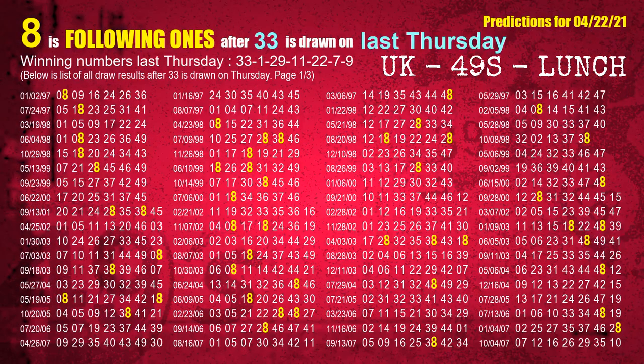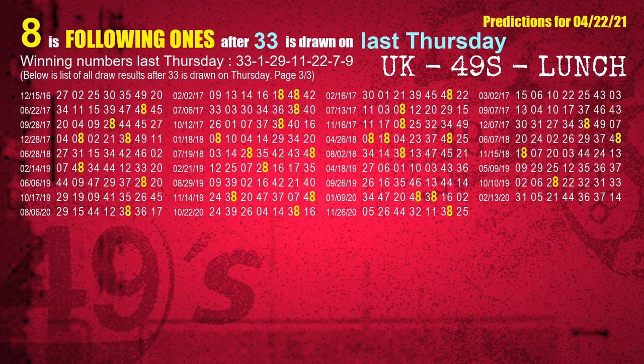After calculating following ones with today's result, we will find out following ones through the result of the same day last week. The first winning number last Thursday is 33. We list all draw results which are one week after a Thursday draw with 33 as a winning number. The most frequently following units digit is 8 when 33 is the winning number on last Thursday. We also highlight the units digit 8 in yellow for you.